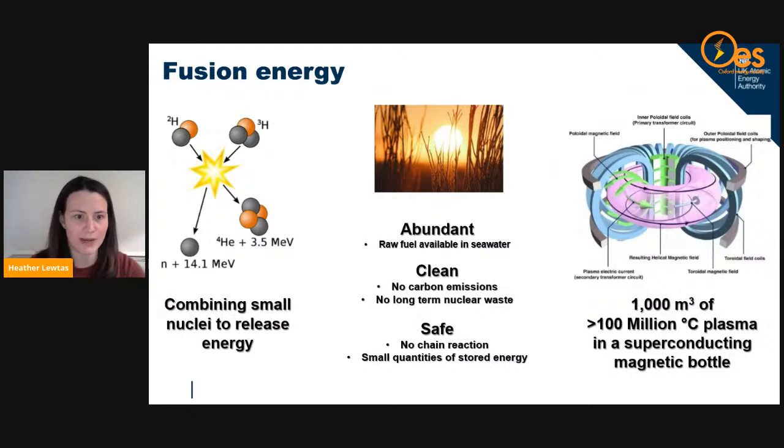So, fusion energy: you have two hydrogen isotopes — deuterium and tritium — and you combine them to get helium, neutrons, and energy, which we want to extract and turn into electricity. What's great about fusion is you have an abundant source of raw fuel available within seawater. It's clean with no carbon emissions and no long-term nuclear waste — unlike fission. It's also safe: you cannot have a chain reaction; if anything is disrupted, the reaction just stops, and there's very little stored energy.